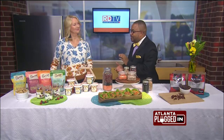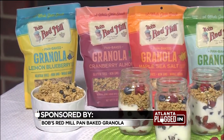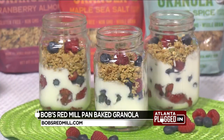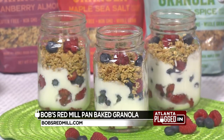So what do you suggest for a healthy breakfast? I suggest pan-baked granola from Bob's Red Mill. It's made with real ingredients and it's only 5 to 7 grams of sugar per serving. It comes in 4 yummy flavors, including lemon blueberry, cranberry almond, maple sea salt, and coconut spice. I really like layering the crunchy granola with a creamy Greek yogurt and adding some fresh fruit.